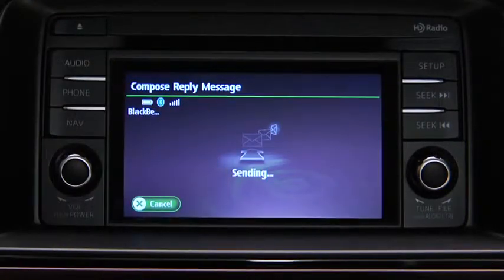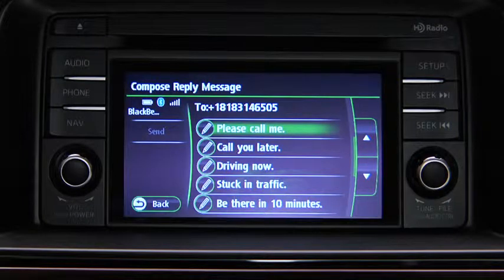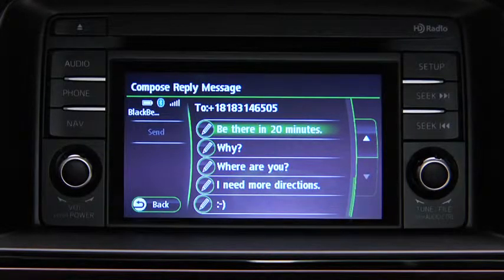Then touch the send on-screen button. The available preset messages are: okay, yes, no, thanks, can't talk now, please call me, call you later, driving now, stuck in traffic, be there in 10 minutes, be there in 20 minutes, why, where are you, I need more directions, smiley face. The preset messages cannot be changed.